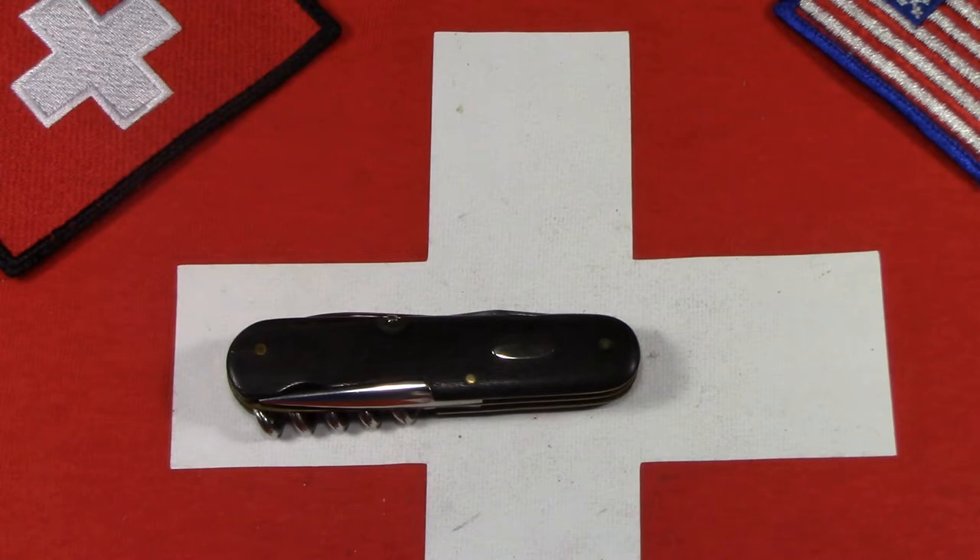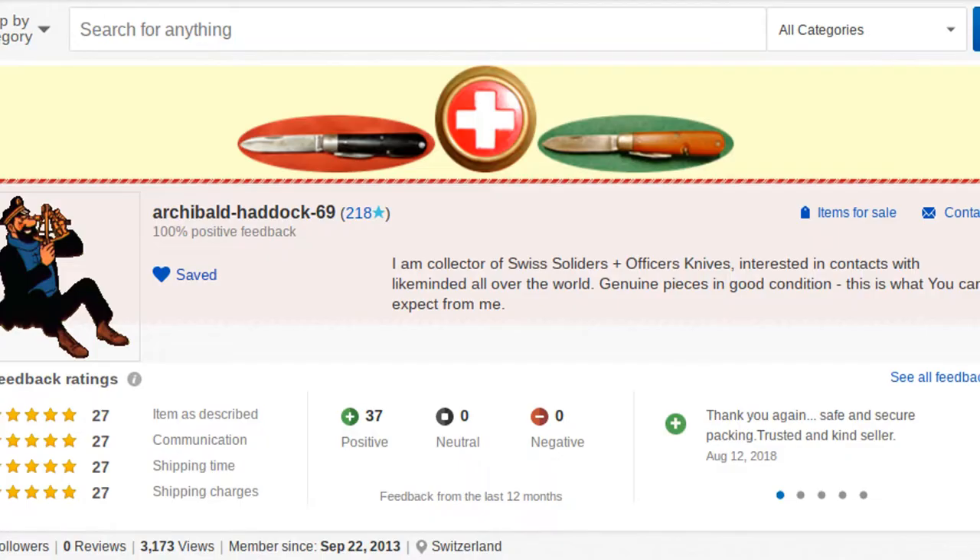Stefan sells under the moniker Archibald Haddock — the irascible captain character from the French comic strip Tintin. He sells under Archibald Haddock 69 on eBay. I'll put up a screenshot of his eBay user ID and links to his current listings in the description box below. If you're looking for vintage, rare Swiss Army knives in really good condition, you need to follow Stefan.